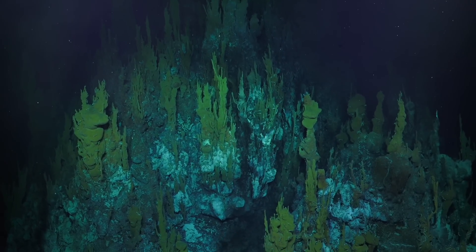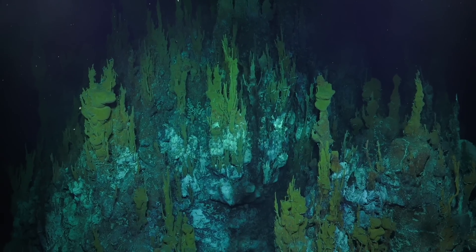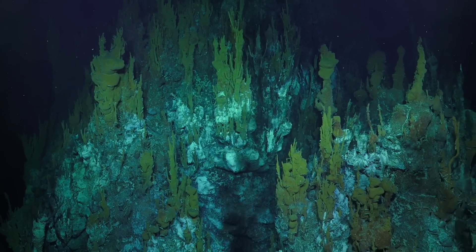I just love the way they look. I've been studying them for almost eight years now, and I've never seen anything like this before as far as the morphology of the chimneys.